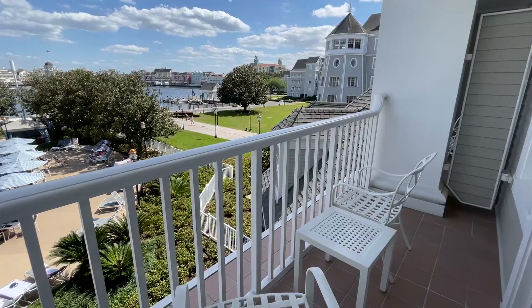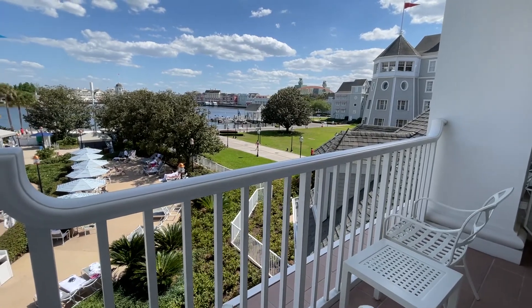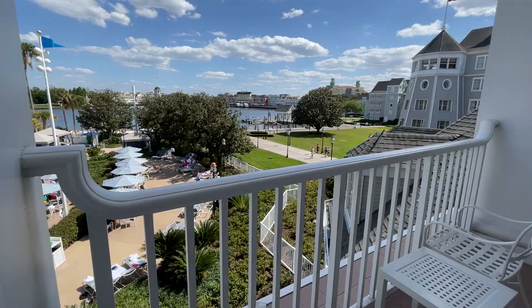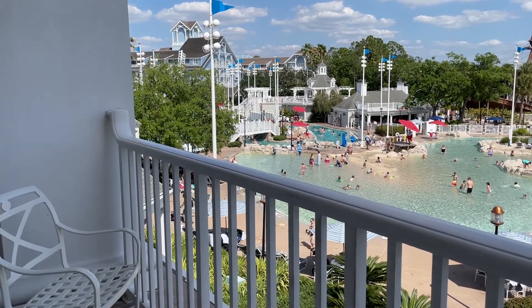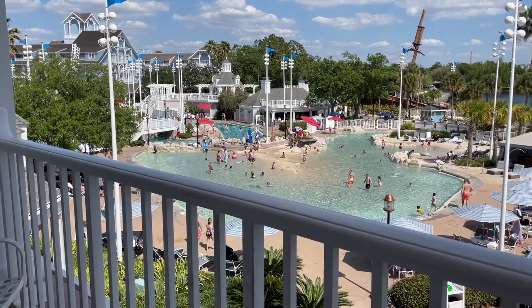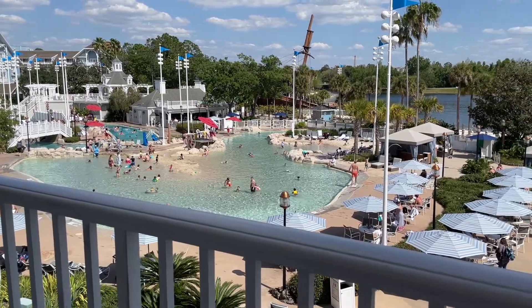This is our beautiful balcony. We're in a water view room here at Disney's Yacht Club Resort, which means we have a fantastic view of Stormalong Bay — the main feature pool — as well as Crescent Lake and Disney's Boardwalk Inn and Villas across the way. There are friendship boats going by. We are a quick walk to Epcot and Hollywood Studios.